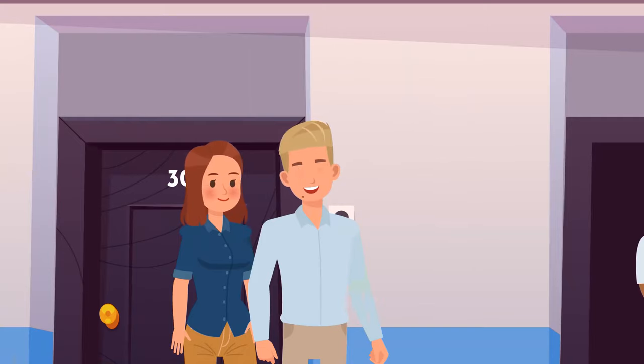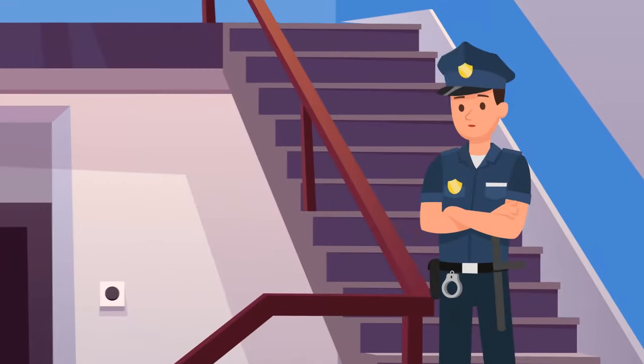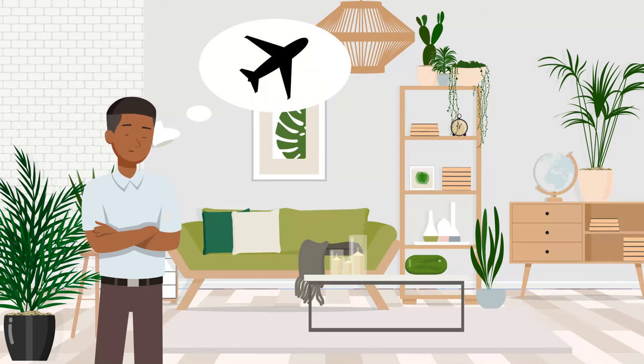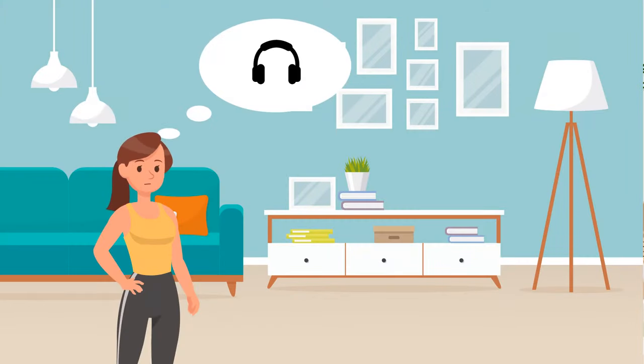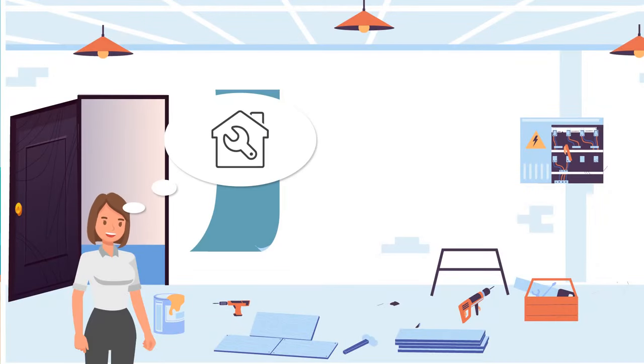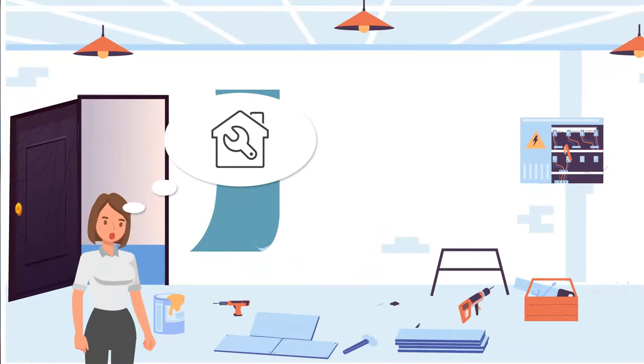Kevin and Jill returned home, but someone had robbed their apartment. They called the police and questioned the neighbors. Dan said he'd spent all holidays at work and didn't come home. Vicky was wearing headphones making music and couldn't hear any suspicious sounds. Emily said she'd spent the holidays at her sister's place because construction workers had to finish renovations in her apartment. Who is lying? Emily — if they finished renovations, why is her apartment a giant mess?